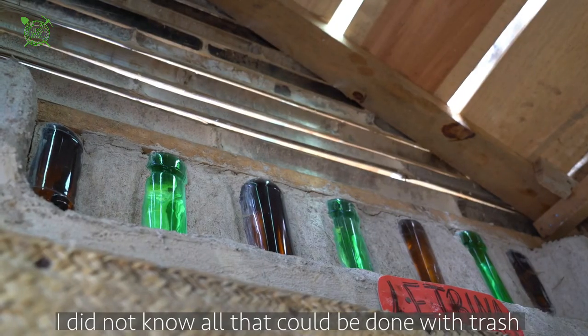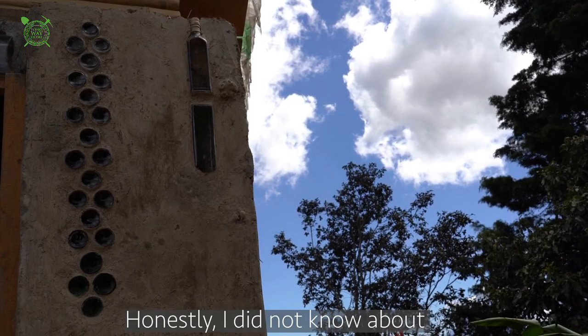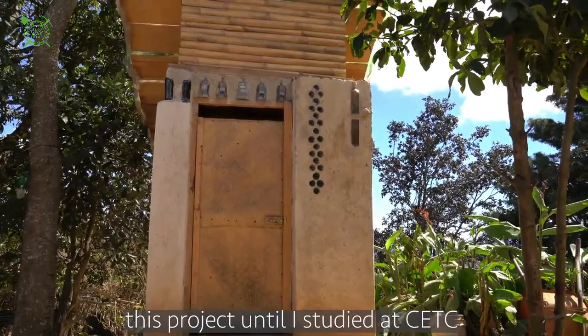I've never thought about what we could do with the garbage. The difference is when we are contributing to the environment. Because I, honestly, didn't have any idea about these projects until I went to study at the Technical Center in Chichot.